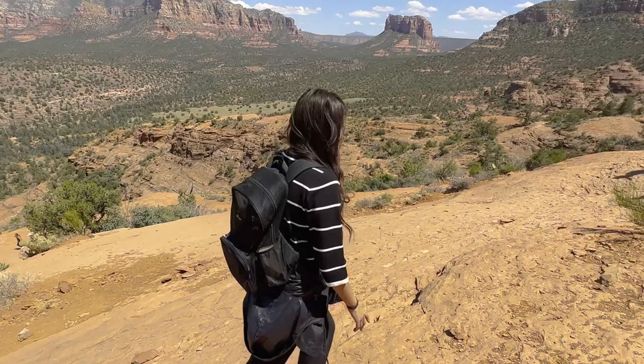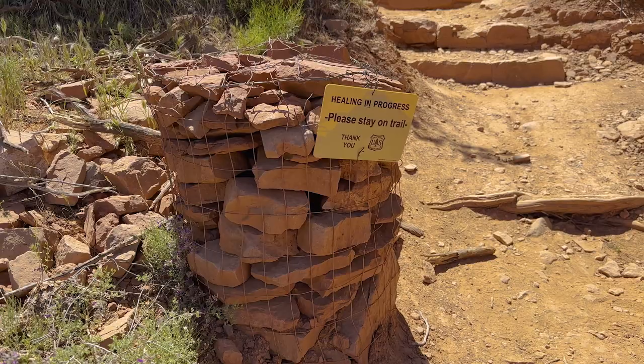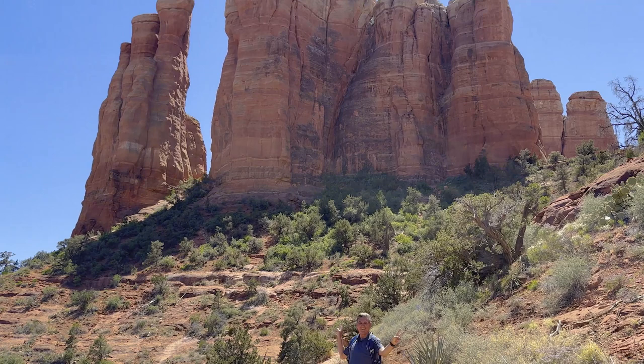But wherever you are on this trail you get gorgeous views. The trail is marked with caged rock so it is very easy to follow. Every step you take you feel amazed by the presence of this majestic rock. Maybe we were feeling the vortex energy — it's a beautiful place.